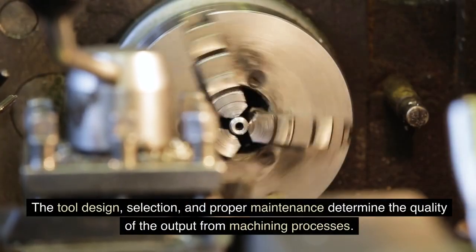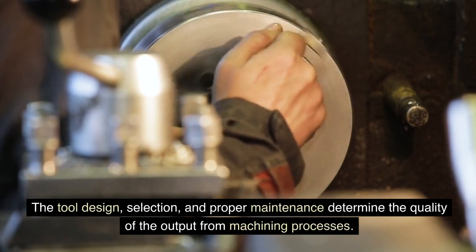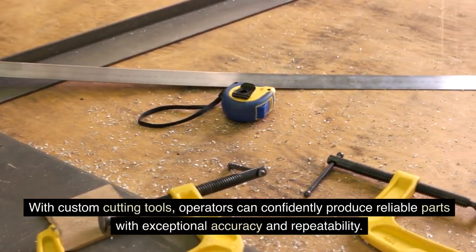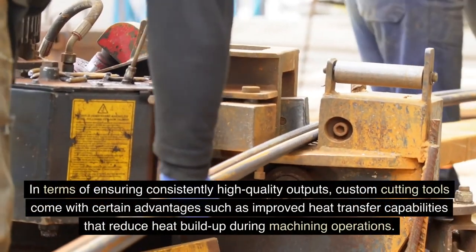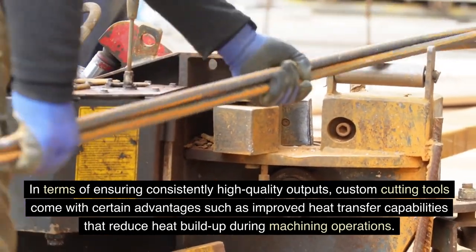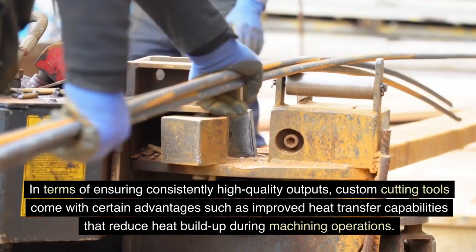Enhanced quality control: Custom cutting tools are an invaluable part of any production process that requires precise and uniform parts. The tool design, selection, and proper maintenance determine the quality of the output from machining processes. With custom cutting tools, operators can confidently produce reliable parts with exceptional accuracy and repeatability. In terms of ensuring consistently high-quality outputs, custom cutting tools come with advantages such as improved heat flow and transfer capabilities that reduce heat buildup during machining operations.